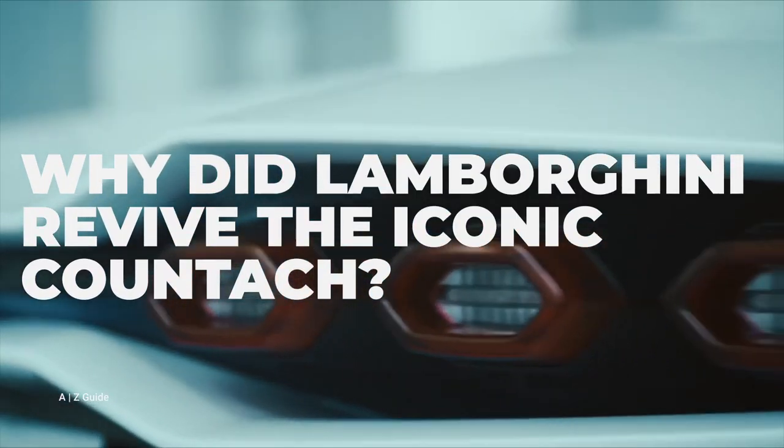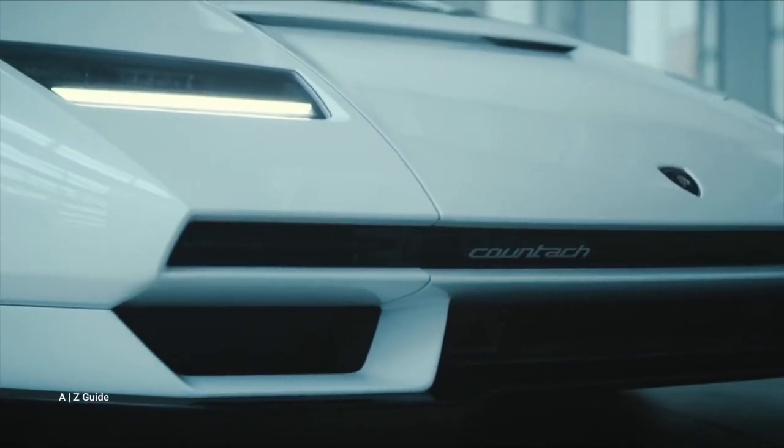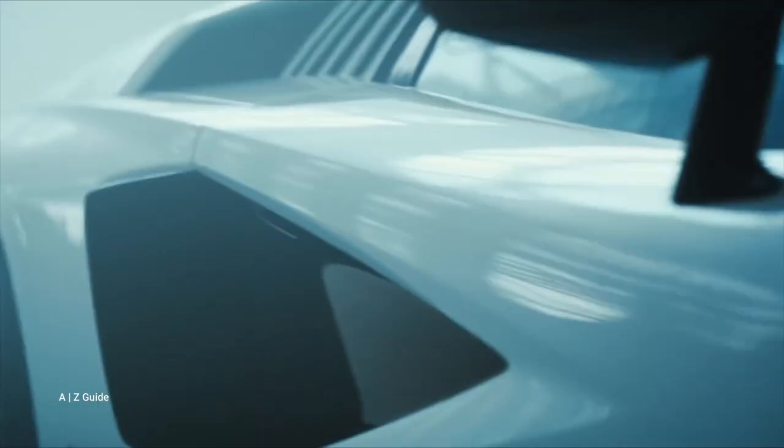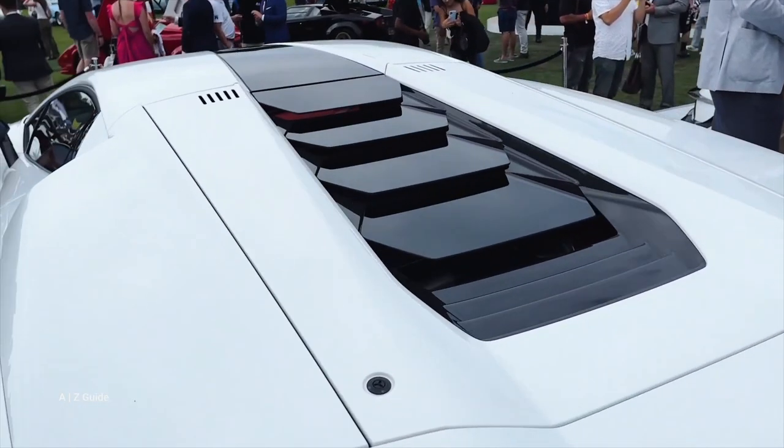So why did Lamborghini revive the iconic Countach? There are two secrets to reveal: one is the design element and the second one is the layout. Starting with design, there are two things which are very important for Lamborghini since the Countach was launched 50 years ago.